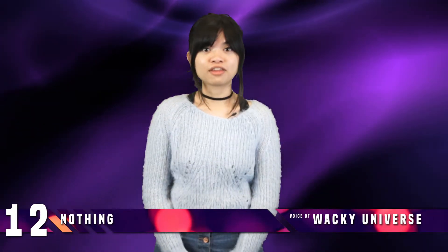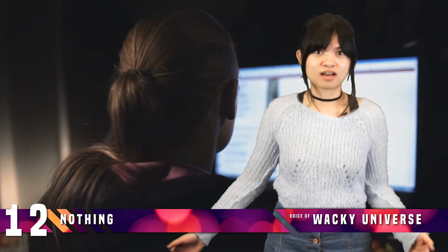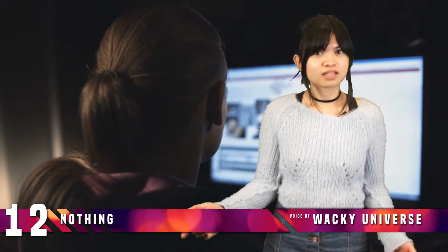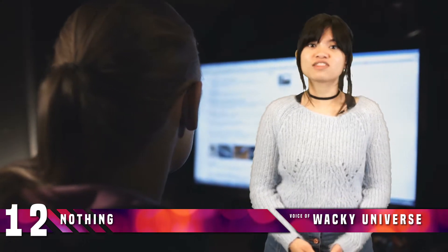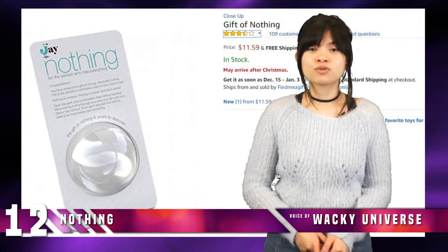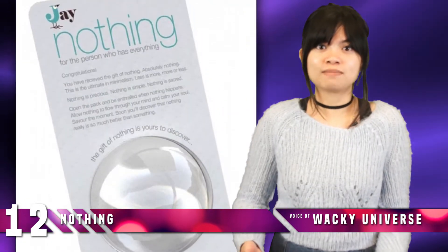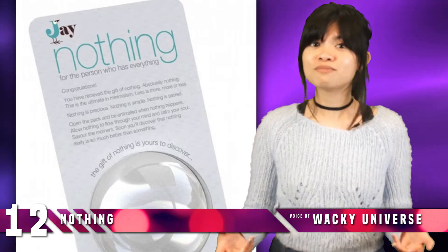Number 12: Nothing. They say you can buy almost anything on Amazon. In fact, you can even buy nothing. For just about $12, you can give or receive the gift of nothing. It's marketed as the gift for the person who has everything. Once you start paying someone to own absolutely nothing, you might have just reached the highest rung of materialism.